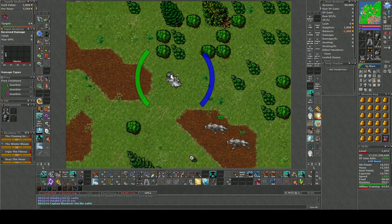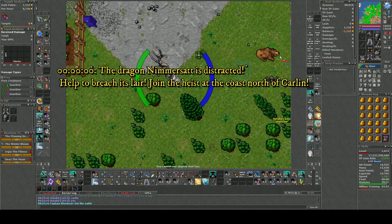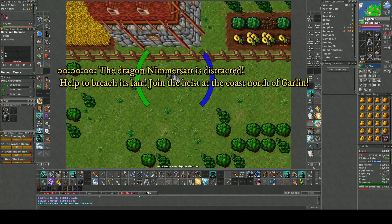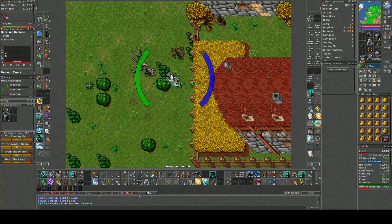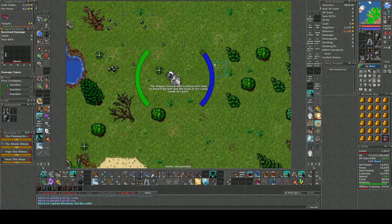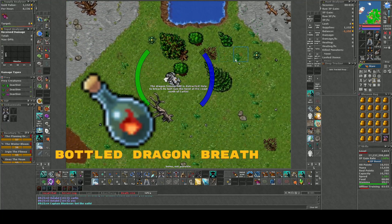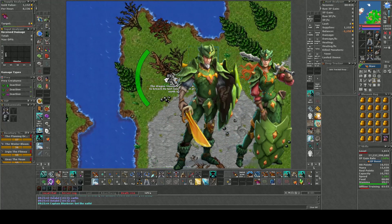Hello friends and allies, welcome to a new video. Today we're going to join the raid or heist on Nimmersatt's Lair, which happens every six months. Here you have the opportunity to get the item Bottled Dragon Breath, which can be used to get the Dragon Slayer outfit.